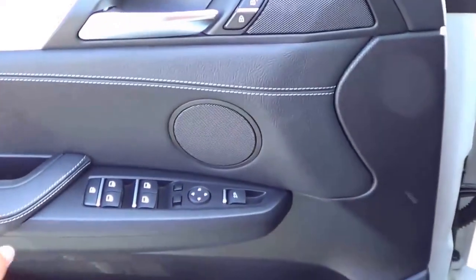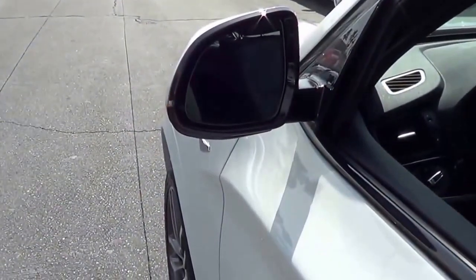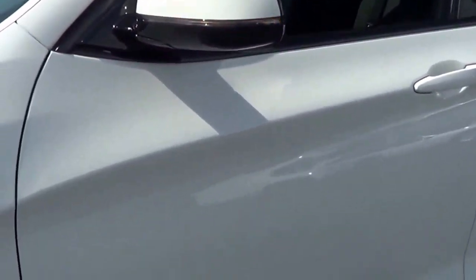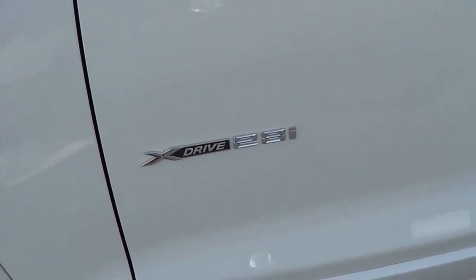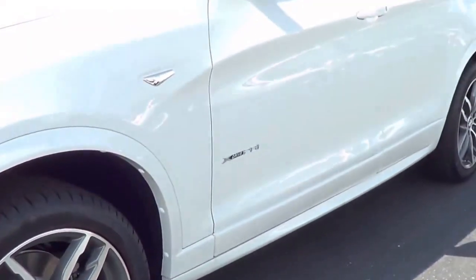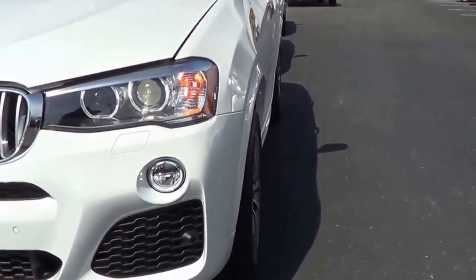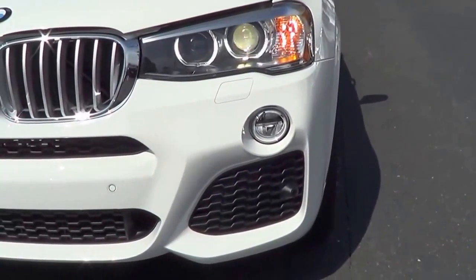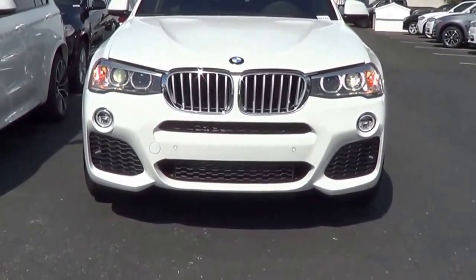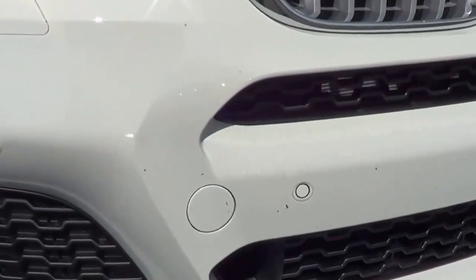All windows are fully automatic in the X3. Now let's pop the hood and check out the engine bay. The X3 has heated exterior mirrors with LED turn signal indicators, Xenon headlights with LED daytime running lights and LED fog lights. The M Sport package makes it look much more aggressive. You also have front parking sensors as well.